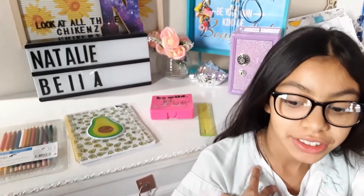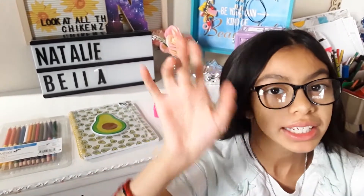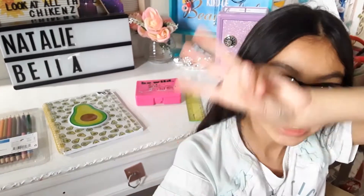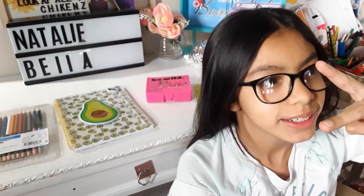Hi guys, welcome back to my channel, and if you're new consider subscribing. Today on Brains and Beauty I'm going to be showing you three easy tips on taking study school notes.